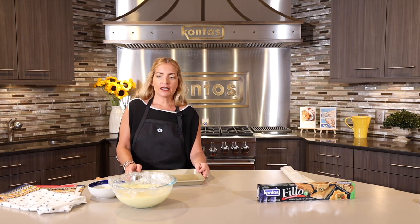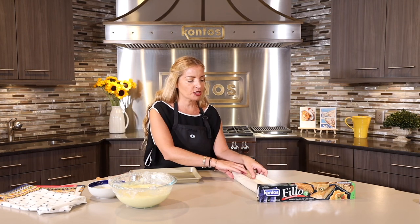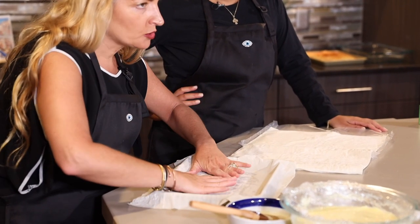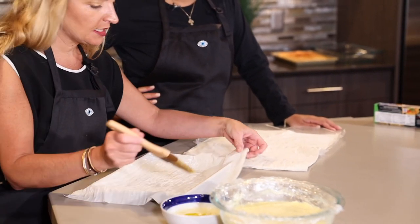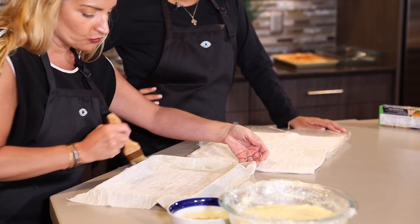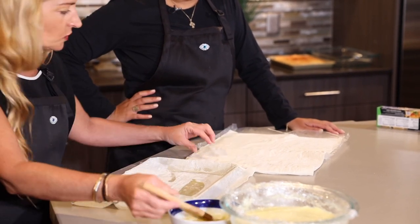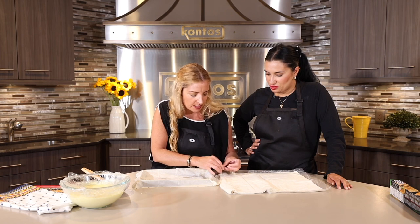So we are going to get ready to layer. I did go with filo dough number seven for this dessert. The key is you want your layers to hang over your dish because we're going to fold them in at the end — it helps keep the custard inside so it doesn't drip out when it's baking. You don't need a lot of butter; just a little bit goes a long way. We're going to do about five layers on the bottom.